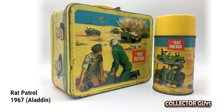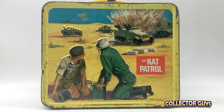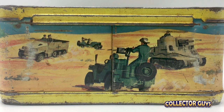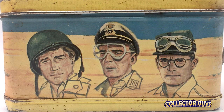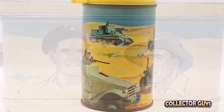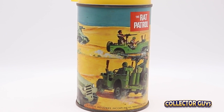Rat Patrol was set in the North African desert during World War II. I, like most boys my age at the time, loved this show. I mean, come on — machine guns on the back of a jeep? How awesome is that? This not only features the great military action that we loved on that show, but also features illustrations of all the main characters. Again, another of many examples of great artwork on this list.